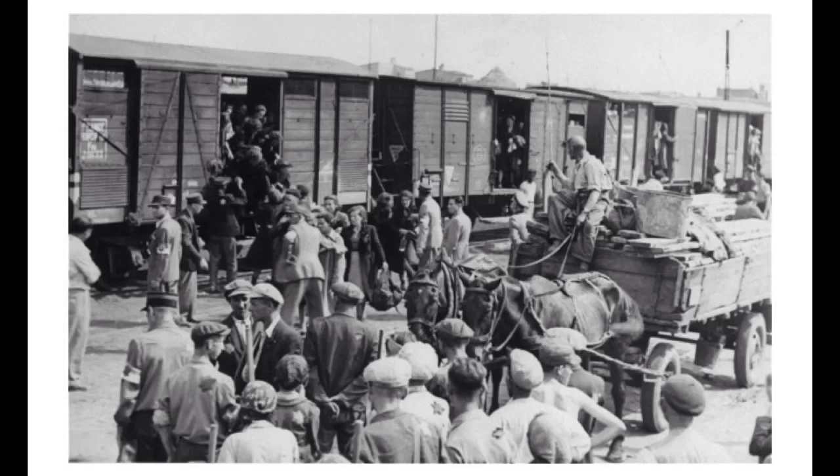Once prisoners arrived at one of the most infamous camps, Auschwitz-Birkenau, they were forced to leave their belongings and line up in two lines. As they arrived, they were brutally split from their families. They were separated into one line to the left and one to the right.